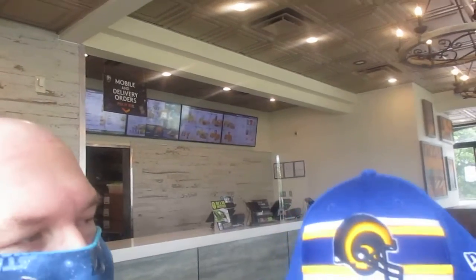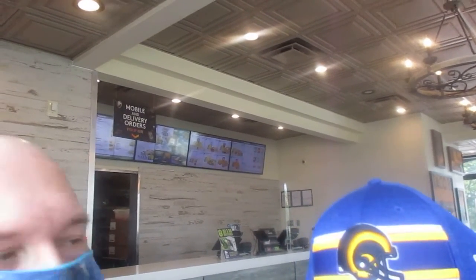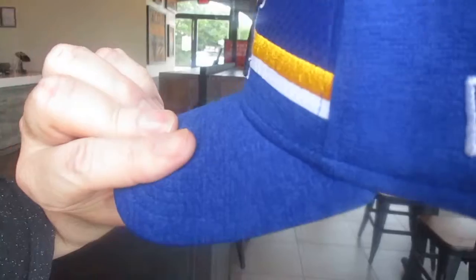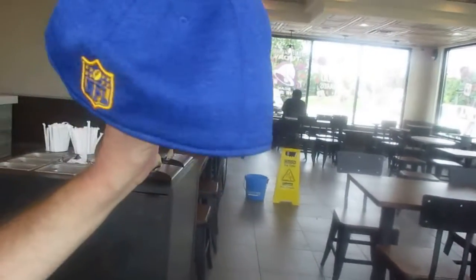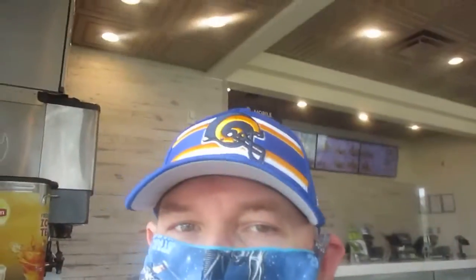Here we have the Rams helmet with the horn on it, the ram horn going around there. I do have Rams jerseys also. Then we've got the stripes behind it, which really sold me on that — very much like the stripes. Then you've got the blue bill, and under it it's grey. You've got the 3930 in there, and then there's the New Era flag on the side. On the back is the NFL shield in a yellowish gold. So that's my Los Angeles Rams 3930 flex fit.